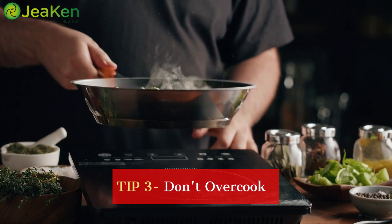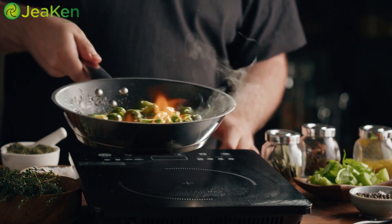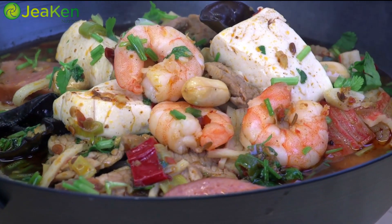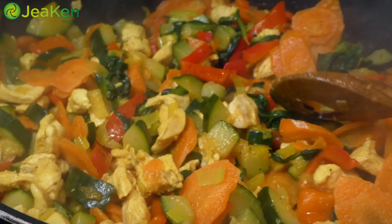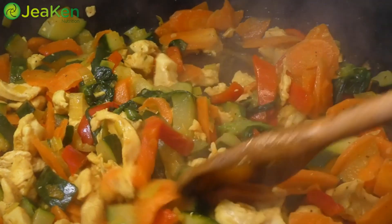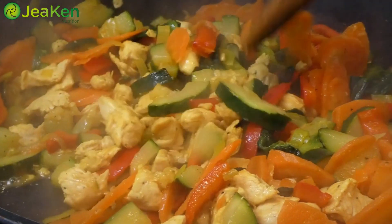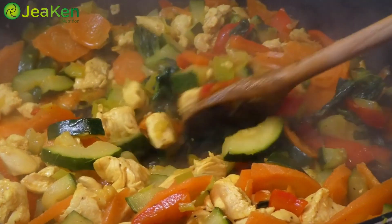Boiling can sometimes leach nutrients into the water, so if you're making a soup, try using that nutrient-rich broth. Tip number three: don't overcook. While it's true that some nutrients become more accessible when cooked, overcooking can be a nutrient killer. Long exposure to high heat can break down vitamins and minerals. To avoid this, keep an eye on your cooking times — veggies should remain slightly crisp and meats should be cooked to the right internal temperature.